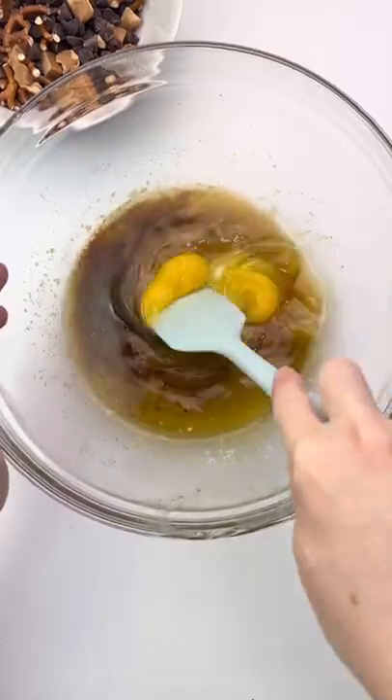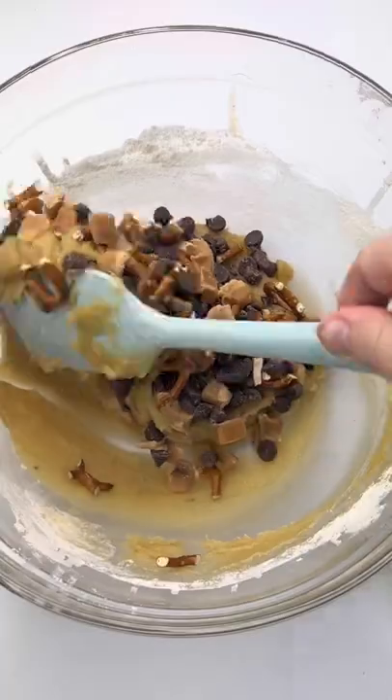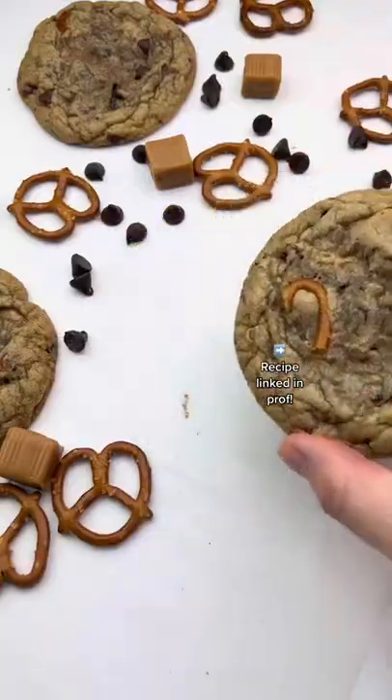They're inspired by the Panera kitchen sink cookies. You can make them in one bowl, no mixer required, and they're filled with caramel chunks, pretzels, chocolate chips. You can use whatever chocolate chips you want — Panera does milk chocolate and semi-sweet. The recipe is in my profile. You have to make them.